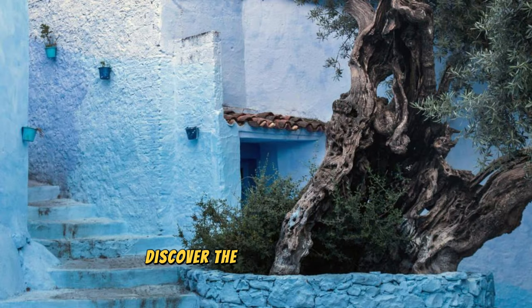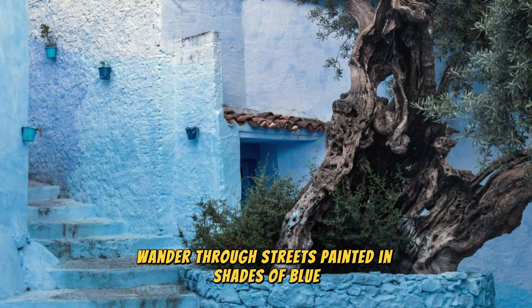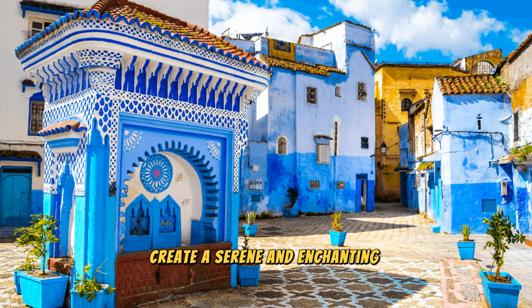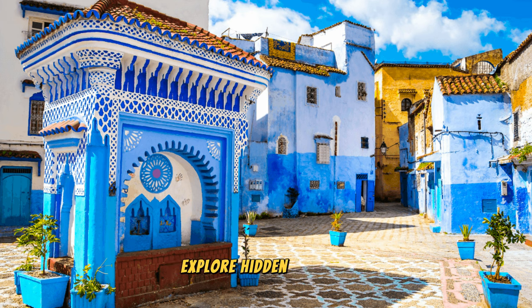Chefchaouen. Discover the blue-hued beauty of Chefchaouen, a picturesque town nestled in the Rif Mountains of northern Morocco. Wander through streets painted in shades of blue, where whitewashed buildings and cobblestone alleyways create a serene and enchanting atmosphere.